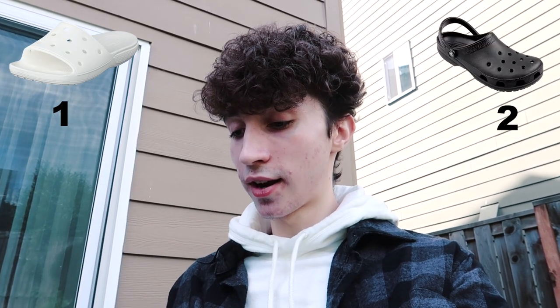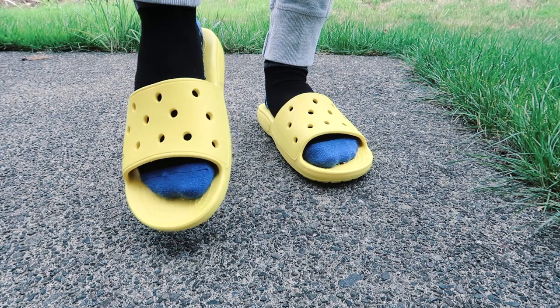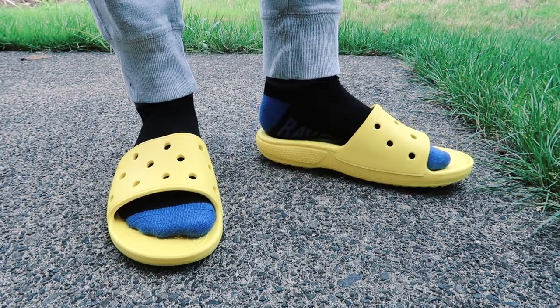I'm going to give both a point because you can accessorize them basically the same. Now they're both really easy to slide on, which is one of the selling points for a lot of people. I will be honest — the slides are a little easier to slide on. They don't have any sides or back, only that one strap, so they're definitely easy to quickly slip on if you're trying to run out the door fast.